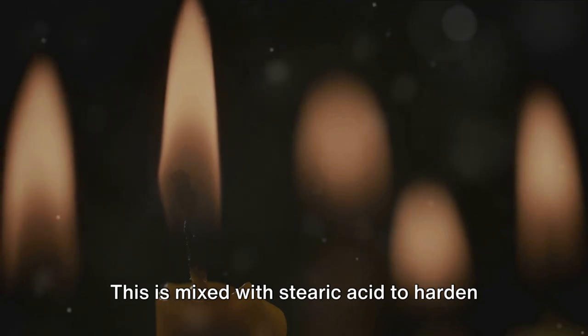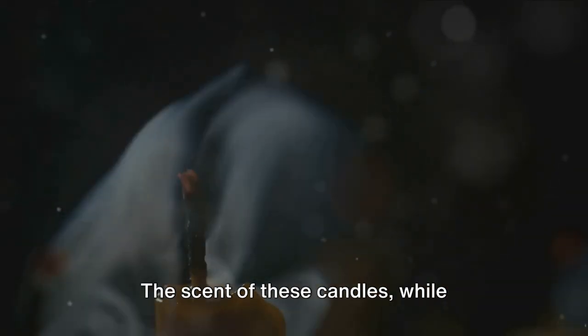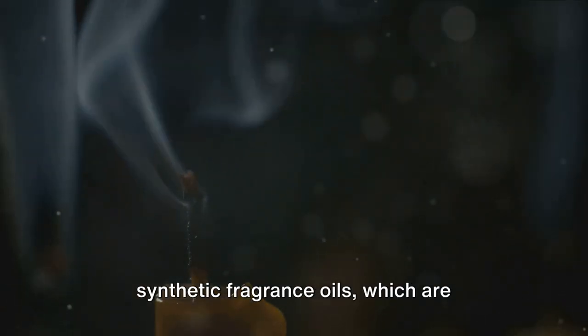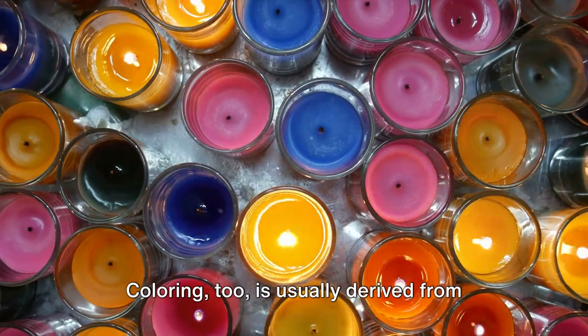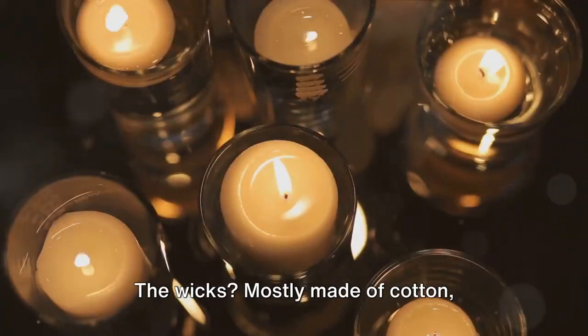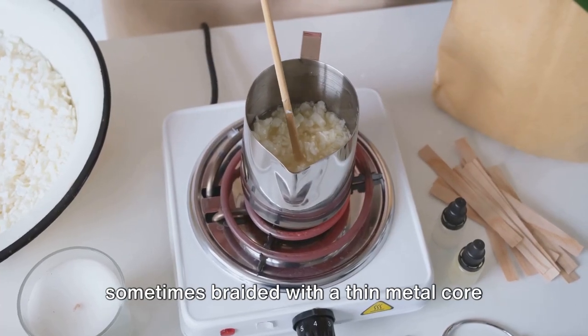Paraffin wax is mixed with stearic acid to harden the candle and enhance its burn time. The scent of these candles, while pleasant, is often achieved through synthetic fragrance oils, which are cheaper than essential oils. Coloring too is usually derived from inexpensive synthetic dyes. The wicks are mostly made of cotton, sometimes braided with a thin metal core for stability.